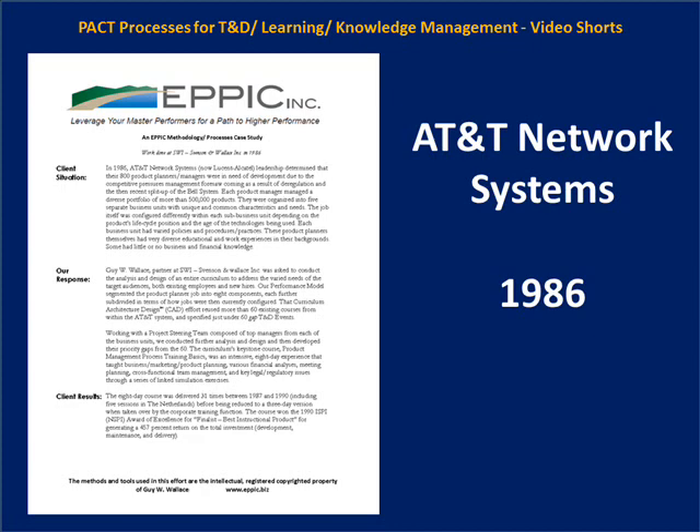The PACKT processes case studies include a case for AT&T Network Systems going back to 1986 — a project intended to address the needs of 1,100 product managers in the old Western Electric group. This project resulted in an eight-day learning event built around simulation exercises related to lifecycle management, including financial analysis, market analysis, engineering analysis, manufacturing analysis, planning, and sales analysis.